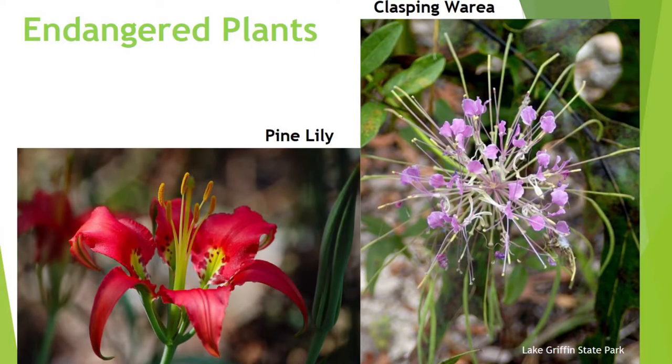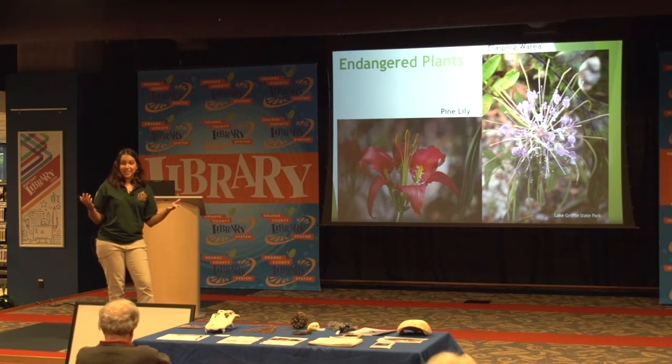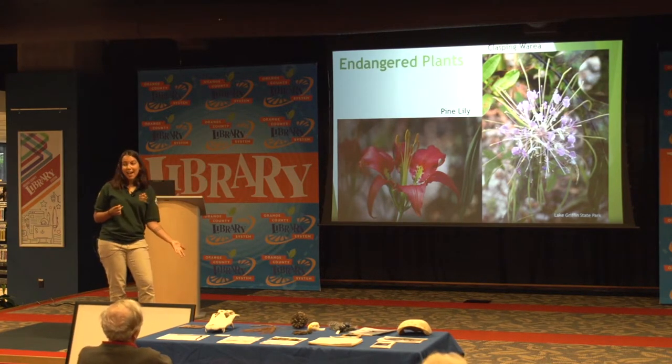In a lot of our parks you're going to see beautiful flowers and plants. Here we have the pine lily and one called a clasping warrior. These two flowers are actually endangered plants. A lot of people know about endangered animals but don't think about how plants can be endangered. One of the biggest issues we face in parks is invasive plants taking over Florida and killing our native plants. It is actually illegal to take anything out of a state park, and doing something as seemingly harmless as taking a flower can have a pretty detrimental effect on the environment.